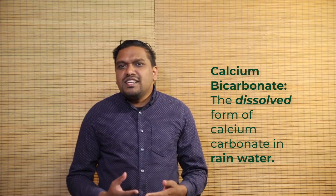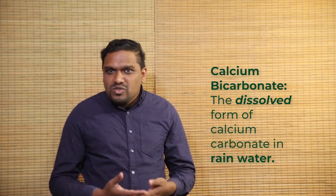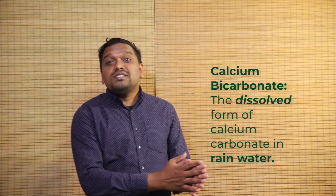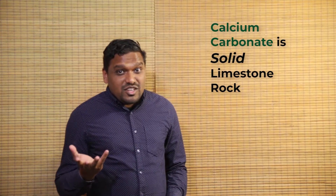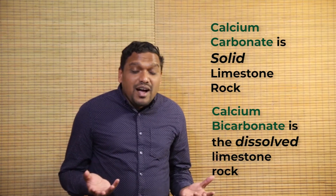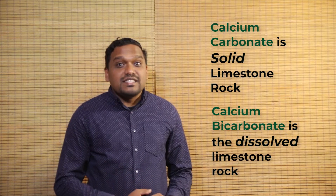When the acidic rain falls on the limestone and passes through the permeable limestone rock, it causes the calcium carbonate to be converted into calcium bicarbonate. That is, it changes the solid calcium carbonate limestone rock into calcium bicarbonate, which dissolves in the water and is carried away. Calcium carbonate is the solid rock which reacts with the acid and is then converted into calcium bicarbonate, which dissolves easily and is carried away.